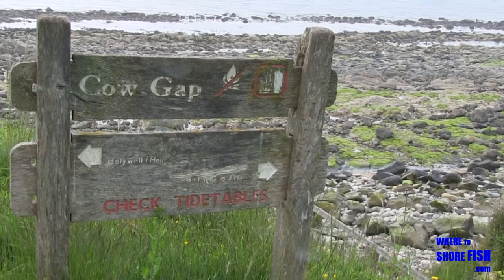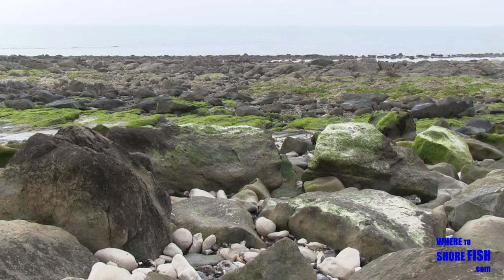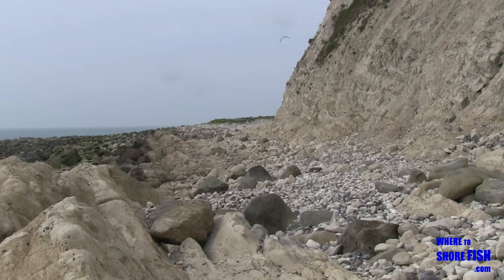Once you get to Cowl Gap, it's another 10 minutes or so if you want to press on to Head Ledge, but most will want to throw their bags down at this point. I'm not going to give you the health and safety lecture about the dangers of fishing here, but suffice to say, one slip and a broken leg down here on your own and you're in trouble. For those partnered up and staying sensible — you've done the walk, no point fishing half a lug for the small stuff. On with the bass baits and you're away.